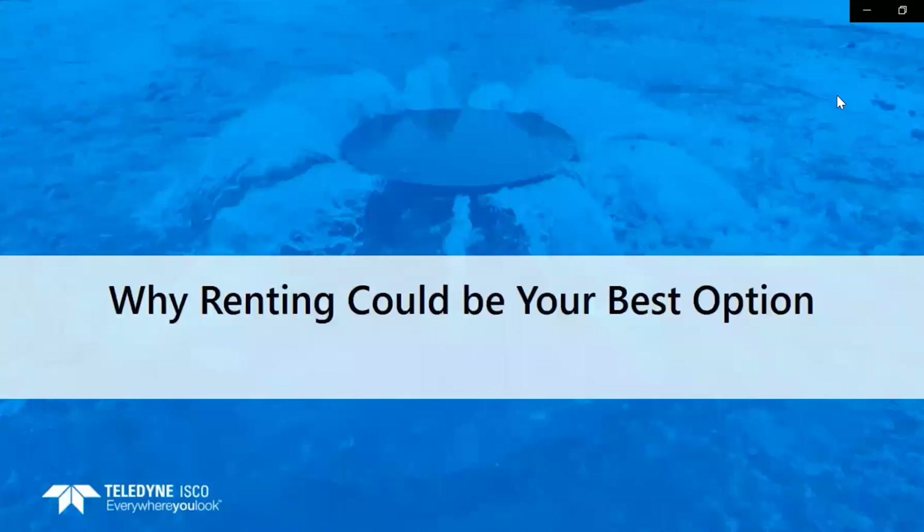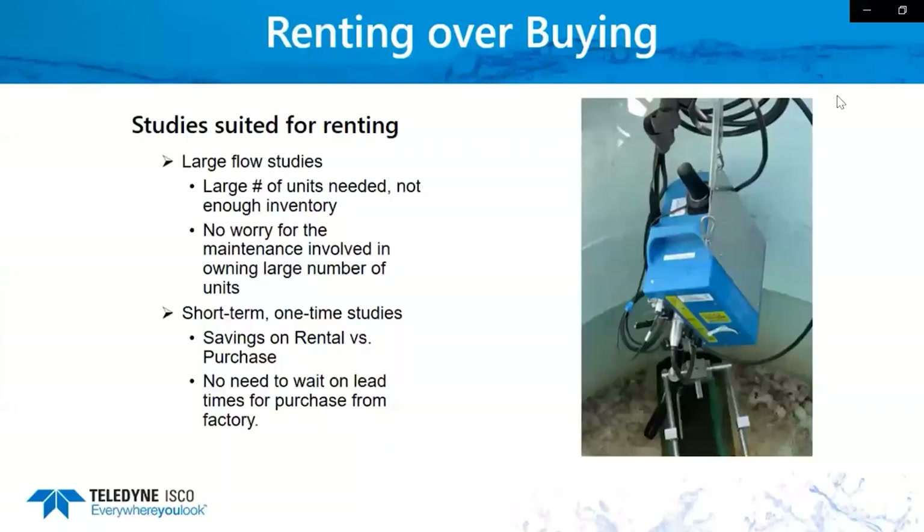Let's look at some of the options where renting might be your best option. One of the main options is large flow studies. You might need a large number of units and you don't have the inventory that you need. We've got large numbers of flow meters and samplers available to cover you. You won't have the worry of the maintenance involved in owning large numbers of units, and if you have any breakdowns or a unit failure during your rental, we're going to overnight you a replacement within 24 hours.